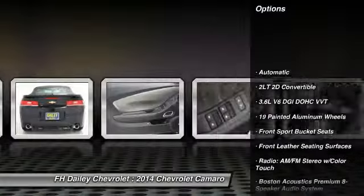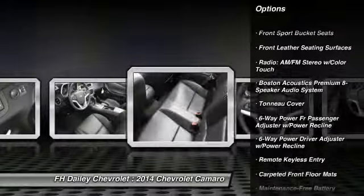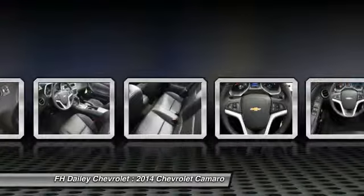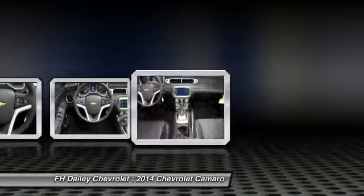Traction control, power passenger seat, stability control, dual airbags, power steering, air conditioning front, four-wheel disc brakes, universal garage door opener, eight speakers, trip computer.